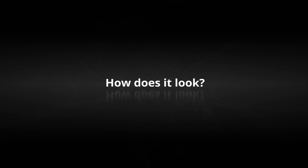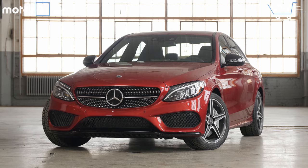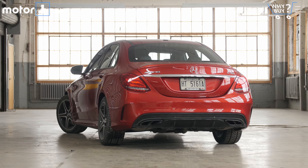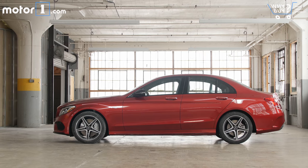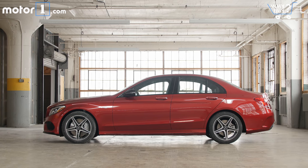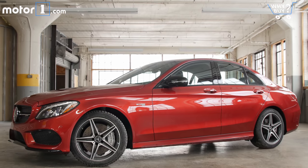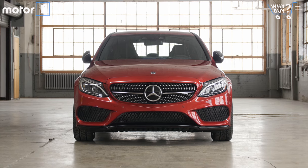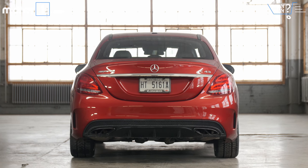How does it look? Like the standard C-Class, this is a very pretty sedan with lovely curves and lines breaking up its body sides. Being the C43, we've got a specific AMG body kit with new wheels, a new front fascia, side skirts, and a little trunk spoiler. While it's definitely really stylish, I'd like a little more visual drama on the outside — I want people to know I'm driving something that's a clear step up from a C300.